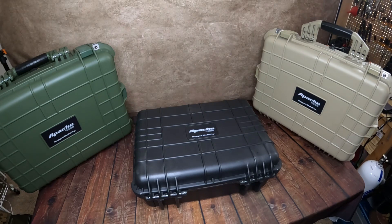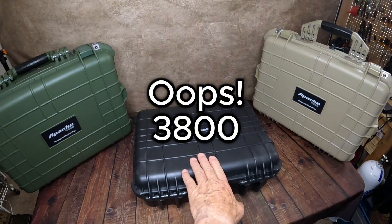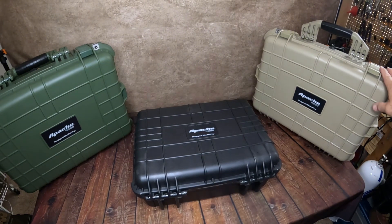It does have padding — what some brands call pick and pluck foam. You also have the 2800, which is a medium size, then the 3800, then the 4800, which is this size. Then there's a 5800 that is a carry-on size with roller wheels and an extendable handle. There's also the 9800, which is a long case designed to carry something like two scoped rifles.